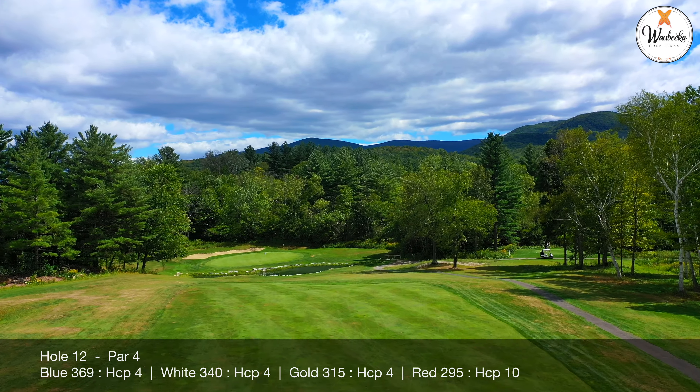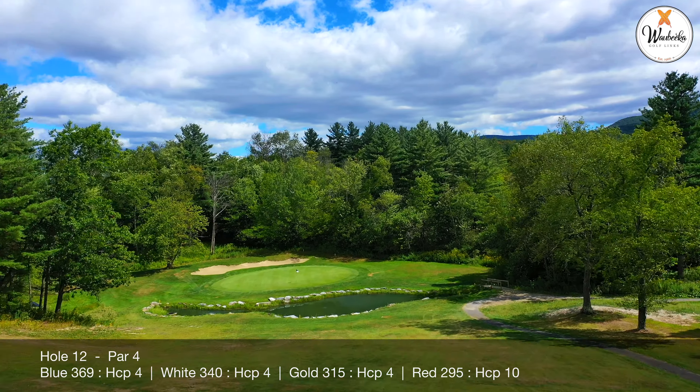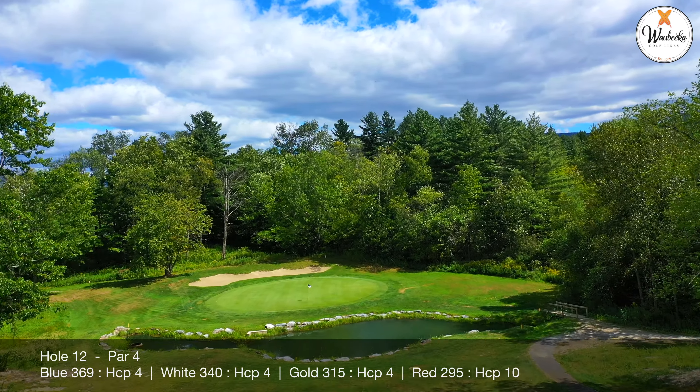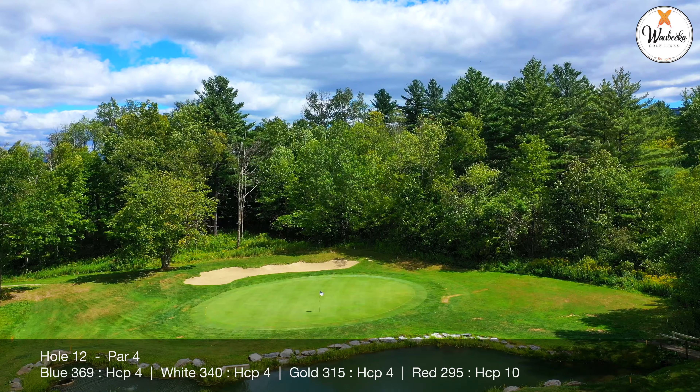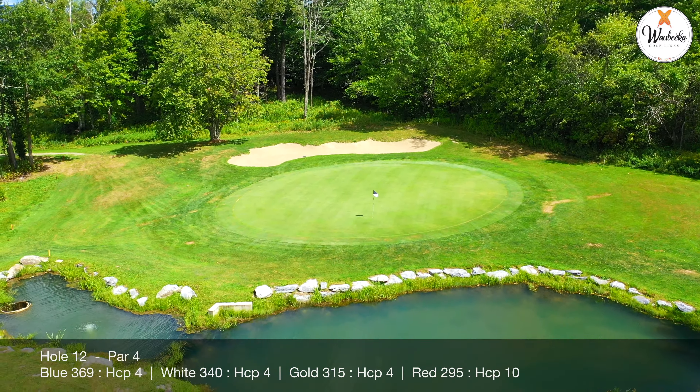It is protected on both sides by trees and more trees. Don't let the handicap rating of a 16 fool you. Danger lurks all about with trees on the right, a bunker in the rear, and a pond in the front.